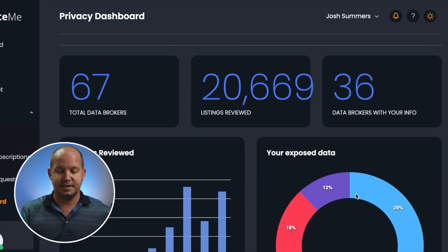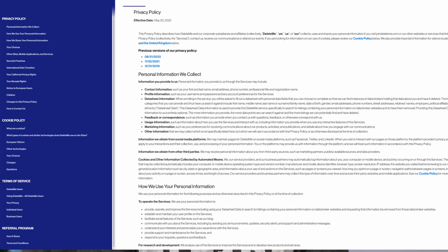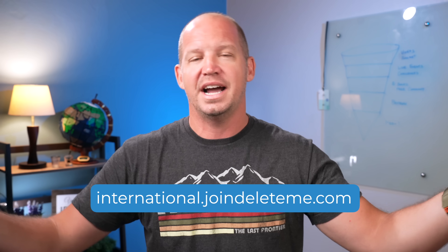I've been using Delete Me for years to find my personal information online and make removal requests on my behalf. I've trusted them because I've read their privacy policy, I know they're not owned or affiliated with any of these data brokers, and I'm not giving them my social security number — just information that's already out there online. If you want to learn more, go to joindeleteme.com/allthingssecured for those in the U.S., or international.joindeleteme.com for those outside the U.S., and you'll get 20% off any plan they have available.